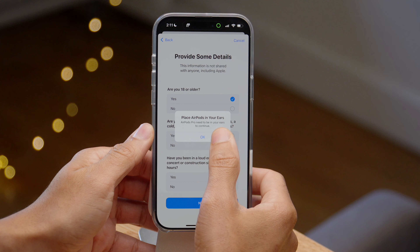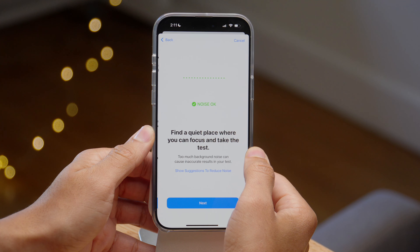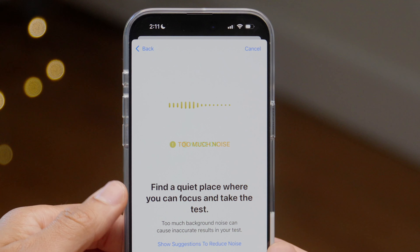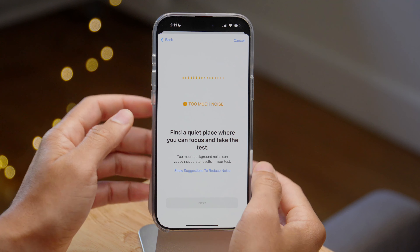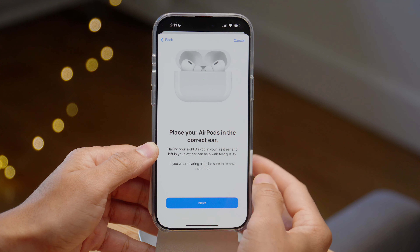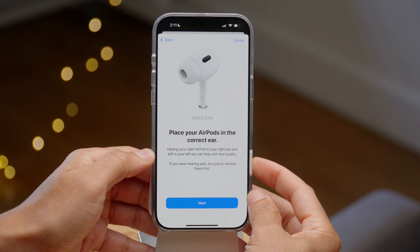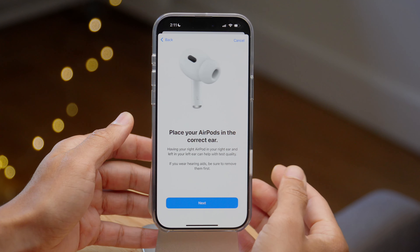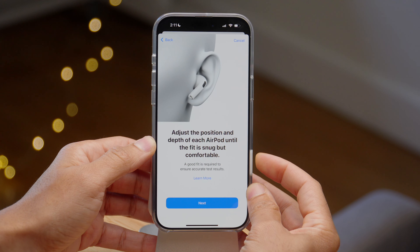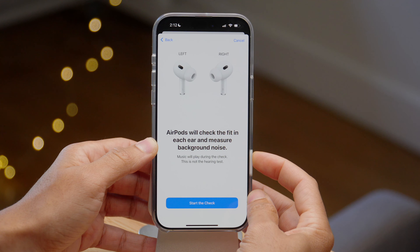Once you do that, it's going to ask you to place your AirPods in your ear. Tap next and it will check the noise in your environment. Find a quiet place where you can focus and take this test — if there's too much noise it will tell you and you won't be able to proceed. Now that I'm in a quiet environment I can tap next. Apple also wants you to make sure you placed your AirPods in the correct ear, and that they have the right amount of depth — the fit should be snug but comfortable.